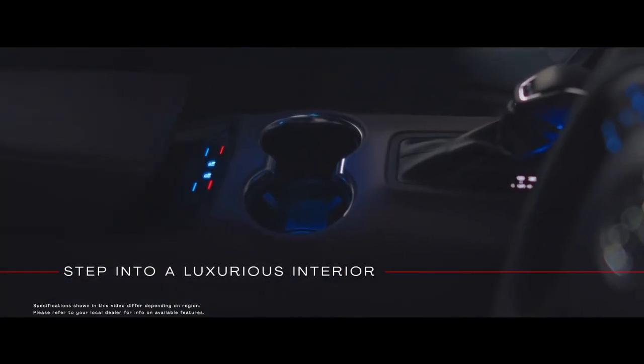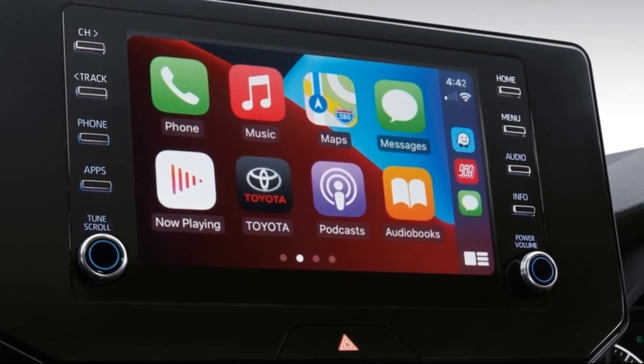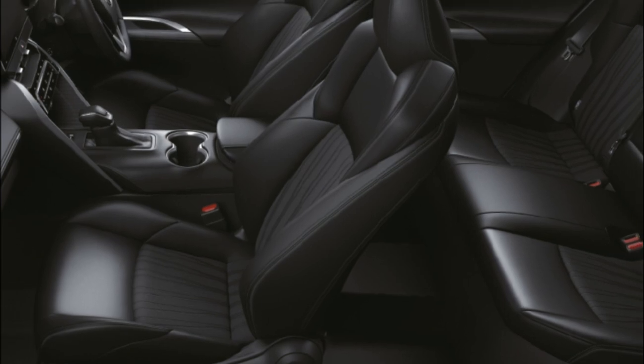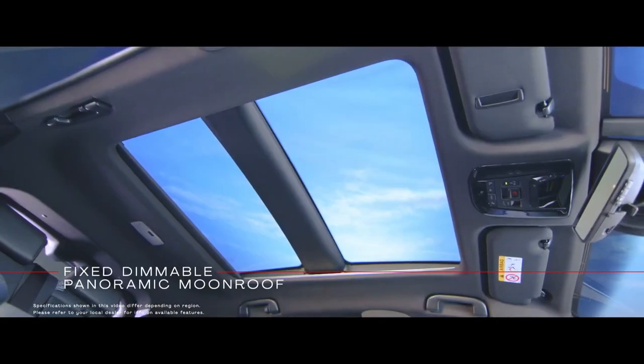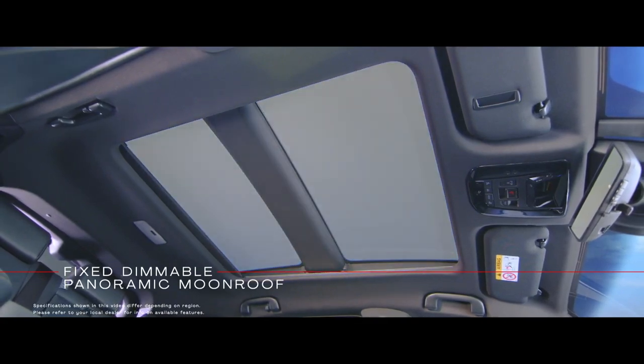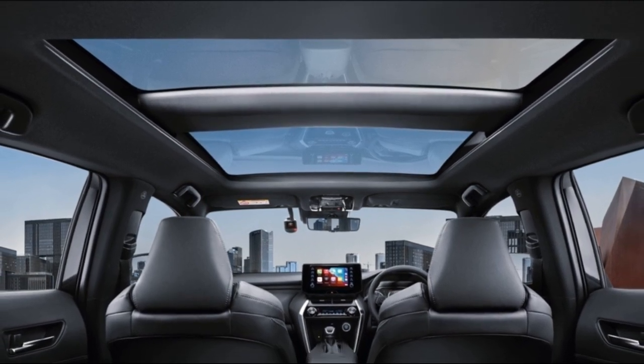Inside the cabin is where the most significant changes are for the new Harrier. It features an all-new 12.3-inch touchscreen, two-tone synthetic leather, and a McLaren-like electrochromatic panoramic sunroof that blurs out the glass to block UV rays from entering the cabin, as well as the first-ever digital cabin mirror fitted to a Toyota.